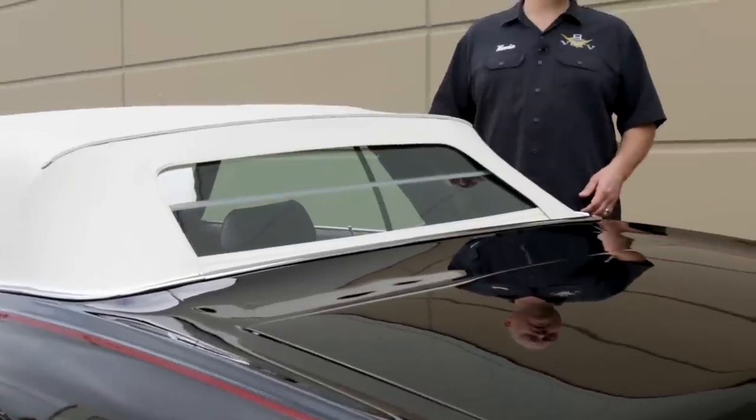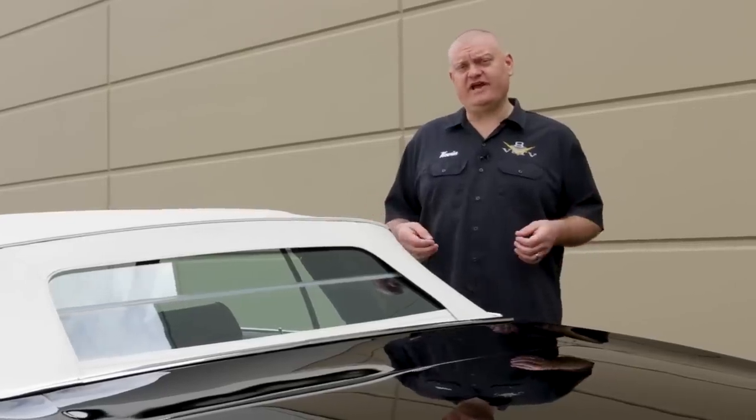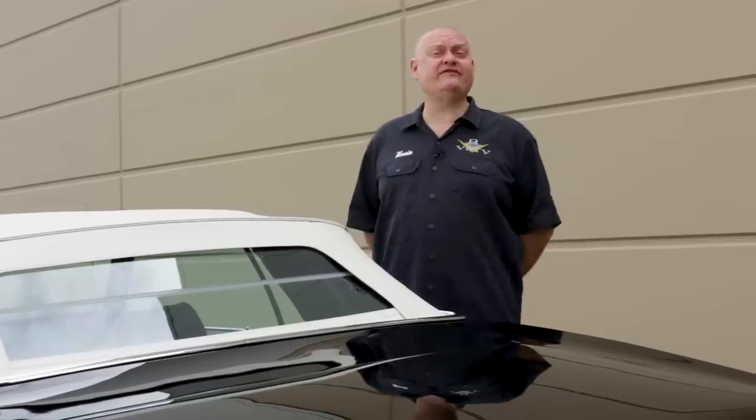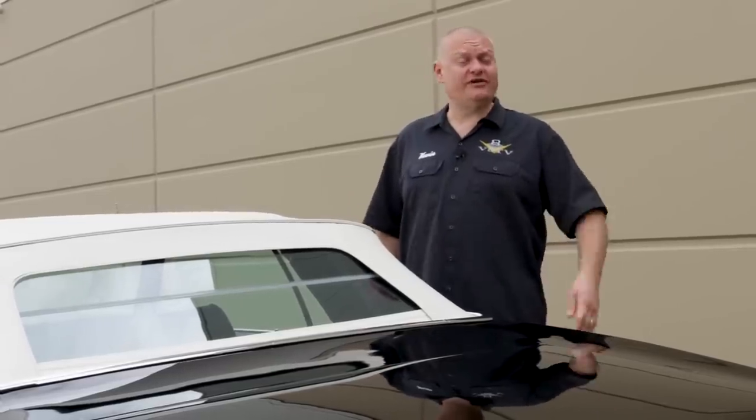According to the report, this car was ordered in September of 1968 and built in October of '68, but it wasn't sold until July 3rd of 1970. So I wonder what the big delay was — maybe the dealer kept it around to entice other people to come into the Mercury store and have a look around. What do you think?